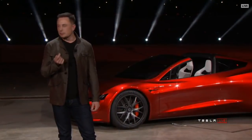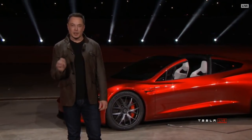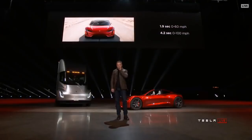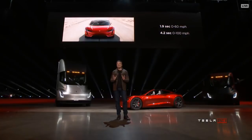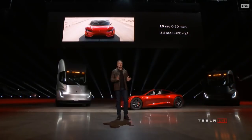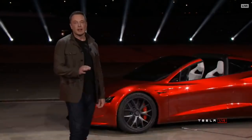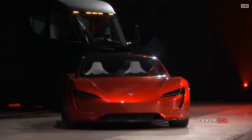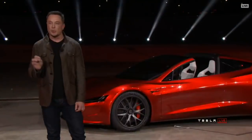If you watch Spaceballs, there's only one thing beyond ludicrous, which is plaid. The new Tesla Roadster will be the fastest production car ever made, period. This is the base model. We'll talk about things beyond the base model maybe next year. The base model will do zero to 60 in 1.9 seconds.